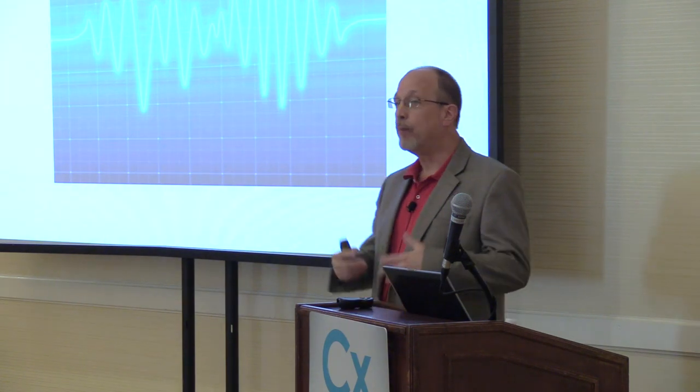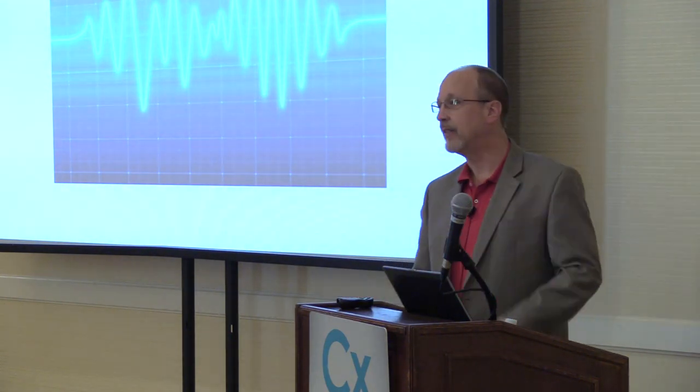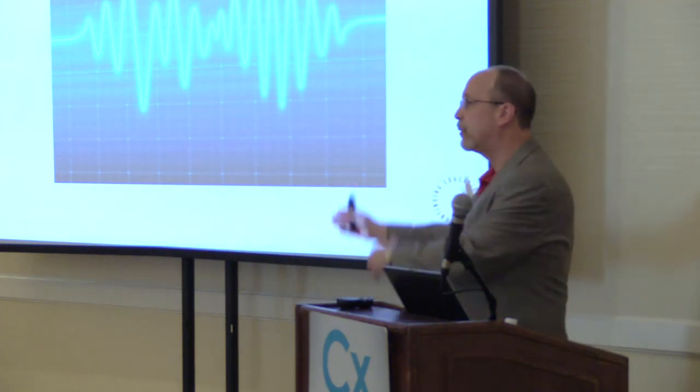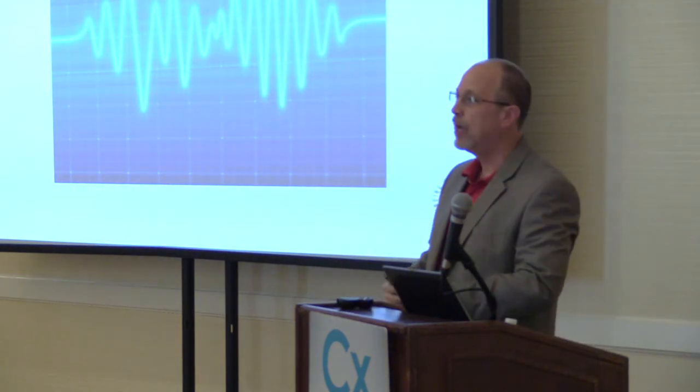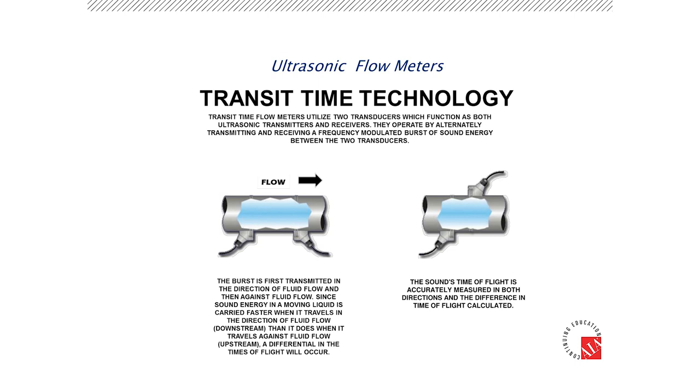The sound we use for measuring flow is ultrasound. The technology we're using today primarily is a clamp-on type device on the outside of the pipe. It sends ultrasound through the pipe wall into the pipe, and measures how fast the process liquid is going. If we know the diameter of the pipe, we can calculate the volumetric flow or gallons per minute. We basically have two different technologies — the most common is the transit time flow meter.